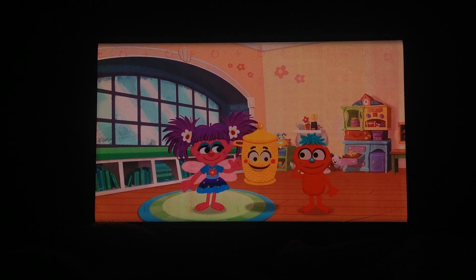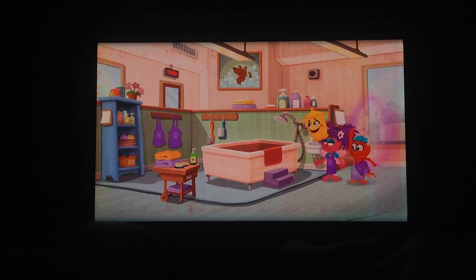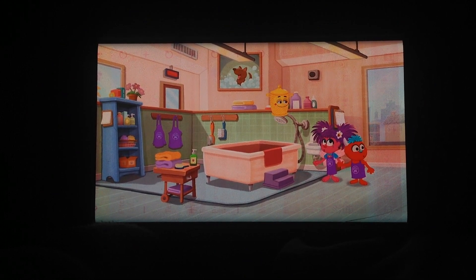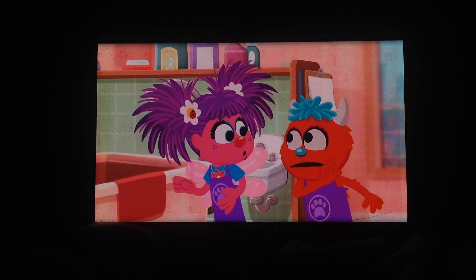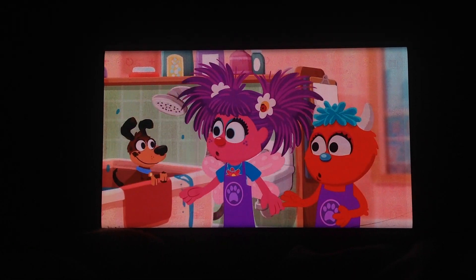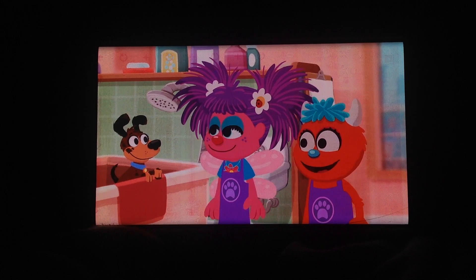Just grab on to my handles. Out we go! Here we are. Now, your job is to be dog groomers and give a puppy a bath. Is it an invisible puppy? How will we know when it's clean? Oh, it's not invisible. It's in there.